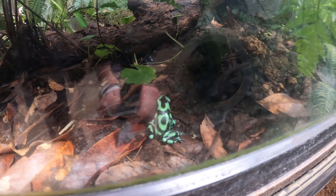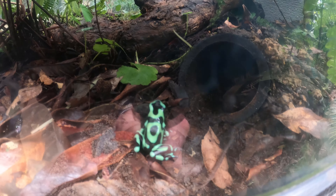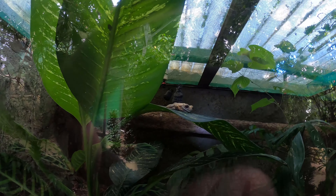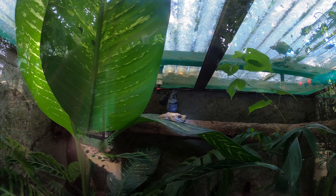Now here we've got the green poison frog. He looks pretty cool — look at those colors. And that little guy there is a milk frog. What a beauty.